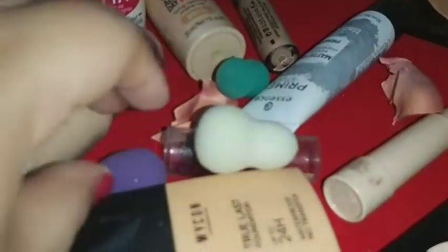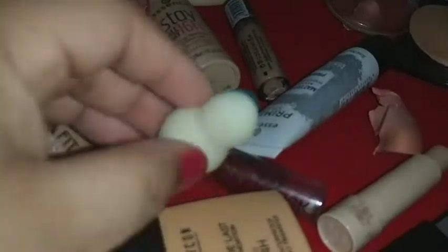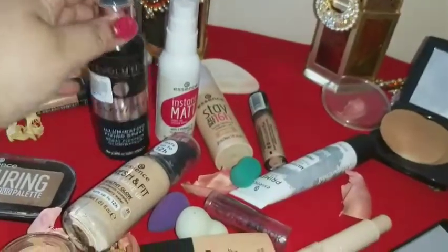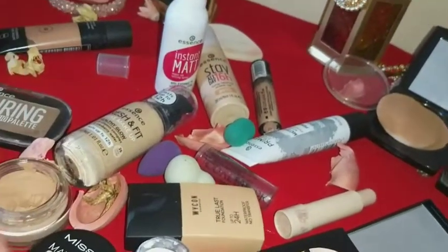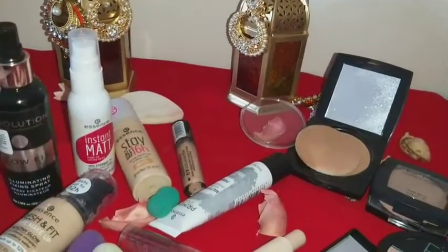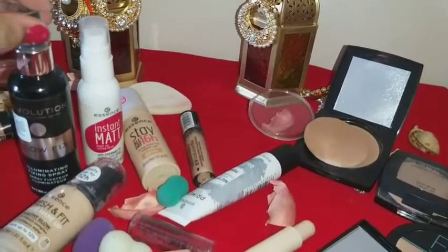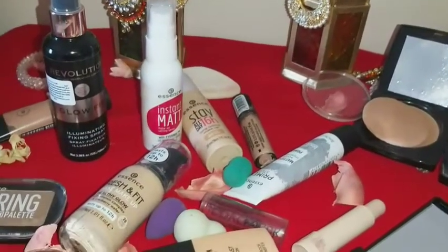Now you can see the cutest beauty blenders — the small ones really help when you apply makeup on your eye area, very helpful. Now I'm holding the Revolution fixing spray and I'll spray it to show you. It's amazing when you spray it on your face just after makeup, and even before applying highlighter, because it helps the makeup stay long.